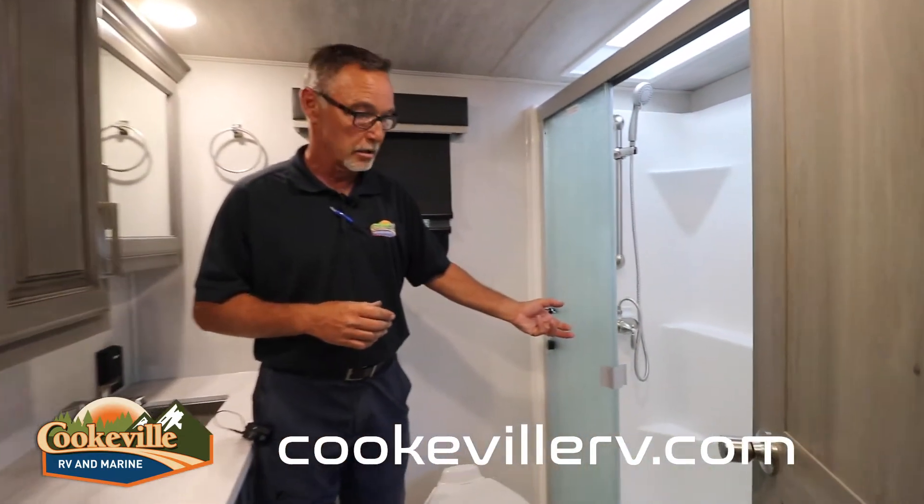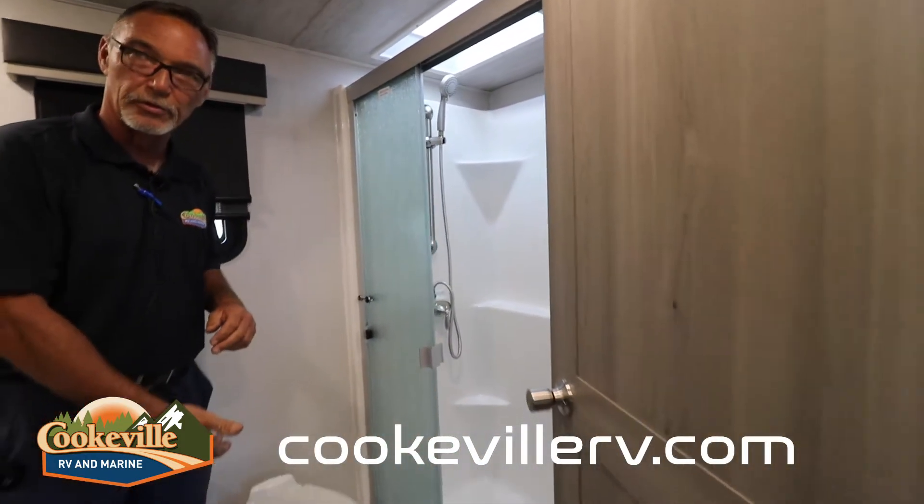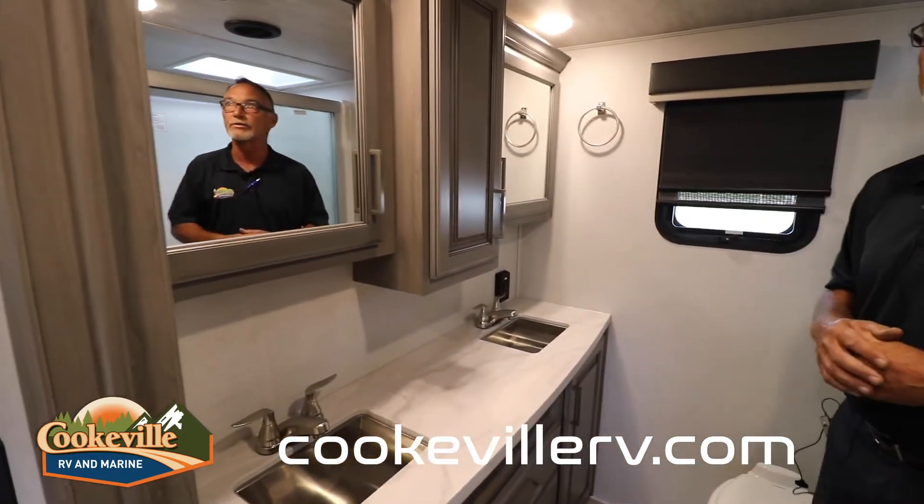In the master bathroom, one thing I always try to point out on the Montana product line is the one-piece fiberglass tub — no seams, not plastic, very residential — all the way down to a one-piece porcelain toilet. This particular model does come with dual lavatories and a fantastic fan with a rain sensor to get all that moisture out when you're taking a long hot shower.